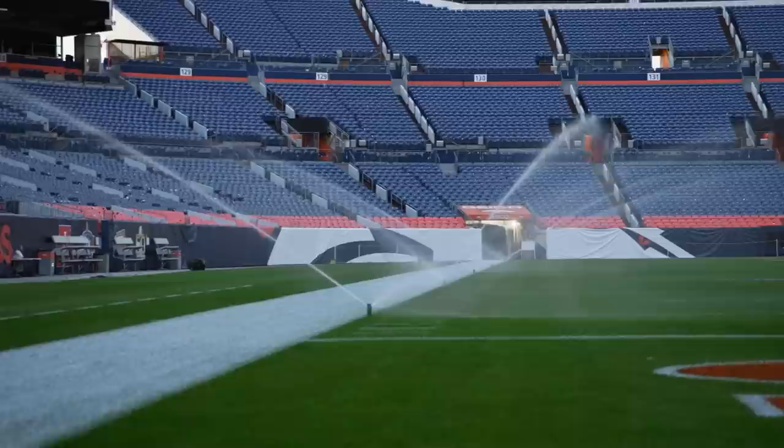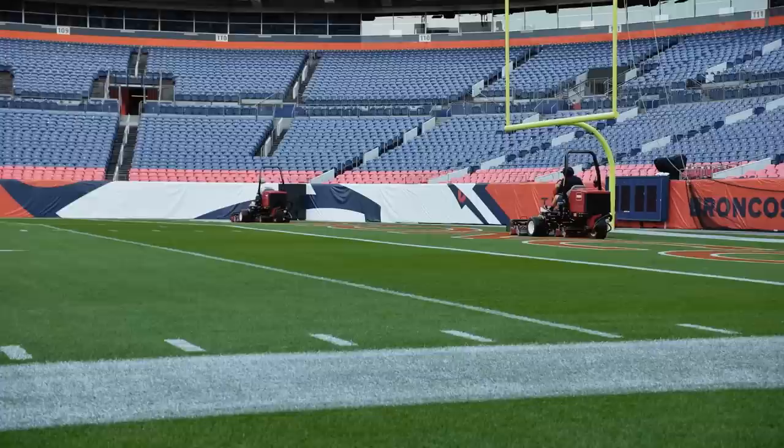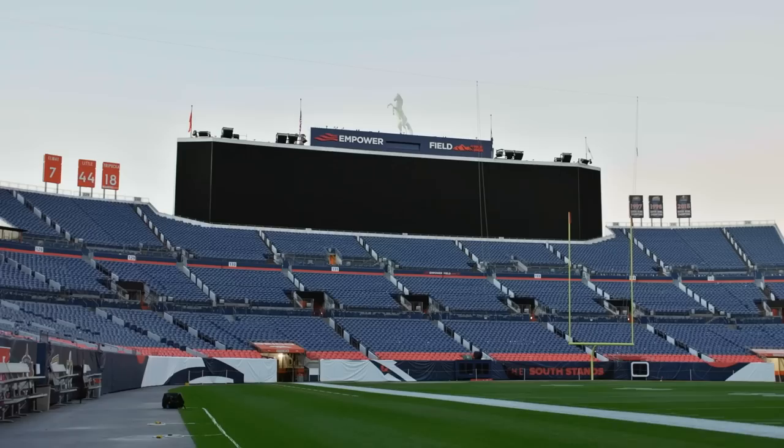The big thing on game day is just moisture management. We don't want it too soft or too wet, or too dry and too hard — we just kind of always play this little moisture game. The field, hopefully, plays well, plays safe, plays fast, which it should today.